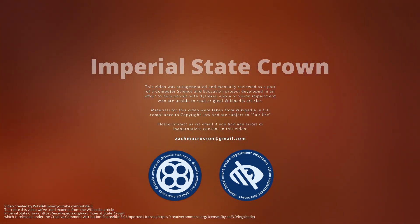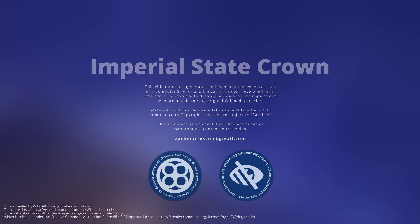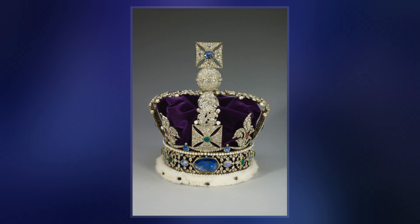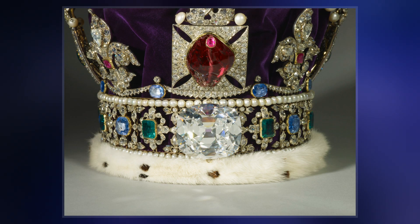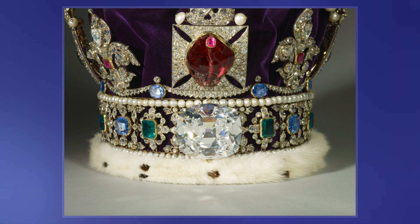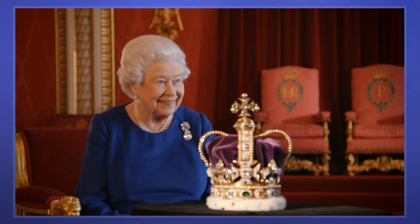The Imperial State Crown is one of the crown jewels of the United Kingdom and symbolizes the sovereignty of the monarch. It has existed in various forms since the 15th century. The current version was made in 1937 and is worn by the monarch after a coronation and used at the state openings of Parliament.